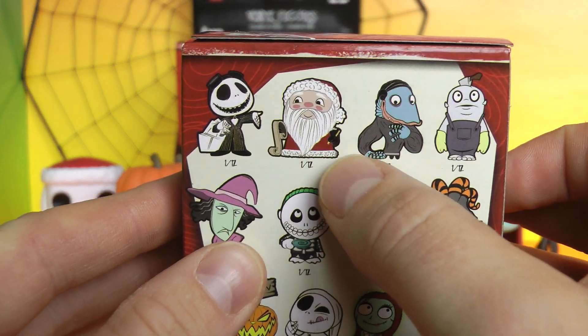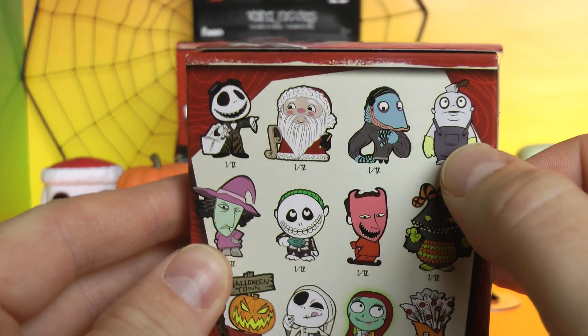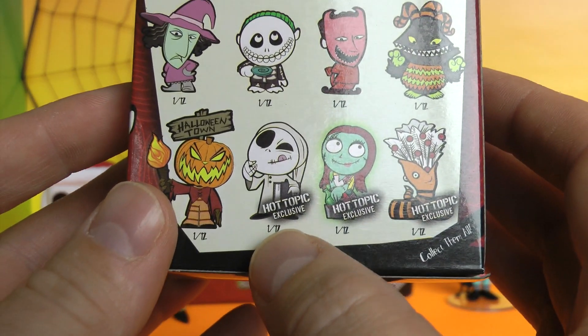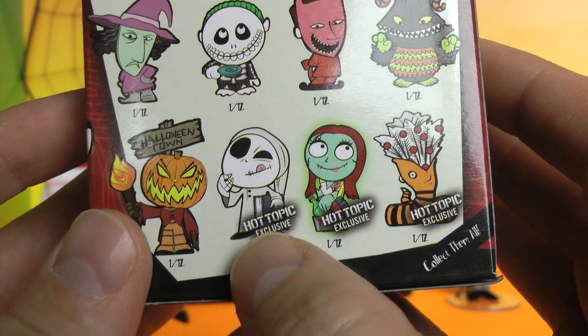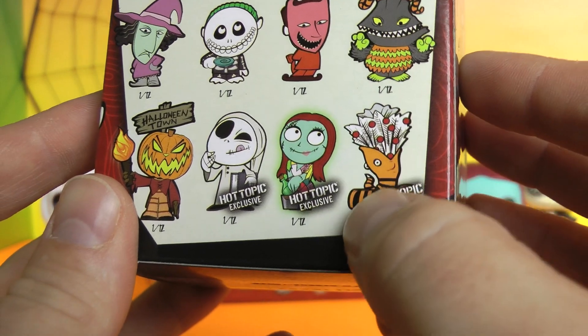This time we have Sandy Claws. We got the creature under the bed, we got Behemoth. We got Locke, we got Shock, we got Barrel. And there are some of the Hot Topic exclusives you can get — all 1 in 12. We got Sleepytime Jack Skellington, we got Sally, and we got this very cool worm creature.